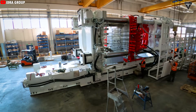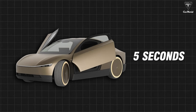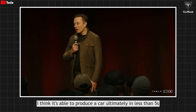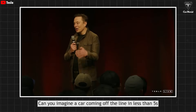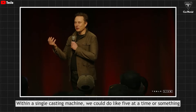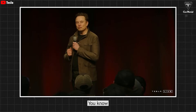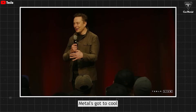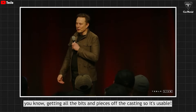This precision is what makes Elon Musk confident that Tesla could produce a CyberCab in just five seconds, and this machine could even cast five CyberCab frames at once. Musk said: "It'll be able to produce a car ultimately in less than five seconds. Can you imagine a car coming off the line in less than five seconds? With a single casting machine, we could do like five at a time. You've got liquid metal, the metal's got to cool, and you've got to automate getting all the bits and pieces off the casting so it's usable."